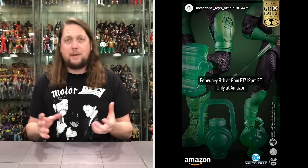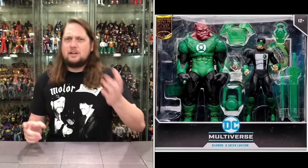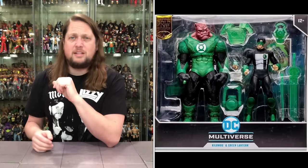Amazon coming in hot — we got a tease on Thursday, then Friday morning it was up for pre-order. It's a two-pack: a deluxe Kilowog and Green Lantern. I love a big figure, especially a big pig-type man figure, and I love a good lantern. Pre-ordered that right away. That is up on Amazon right now. Building out those lanterns.